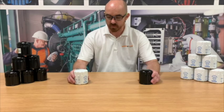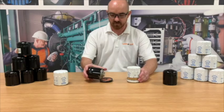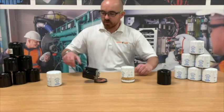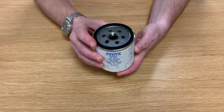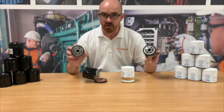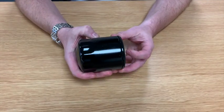So here are some I prepared earlier. The thread is the same and the sealing surface is the same on both items. Here you can see from the bottom — same number of holes, slightly different size — but when we actually get inside the two filters...